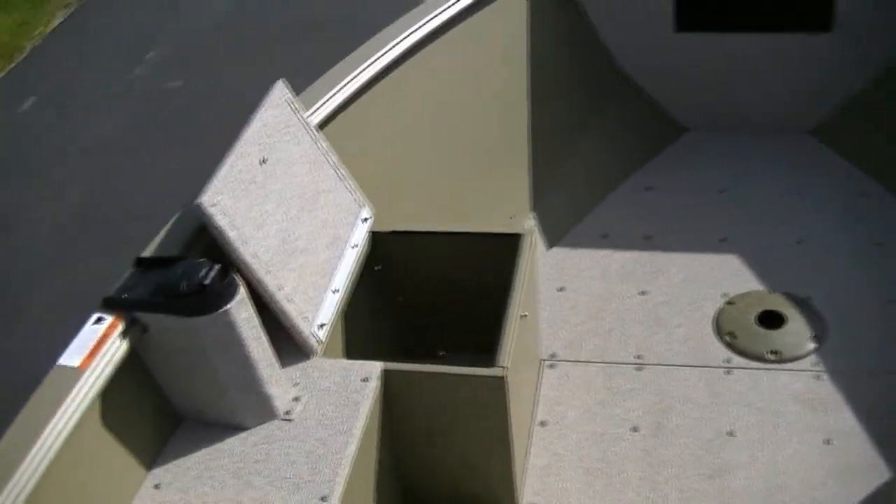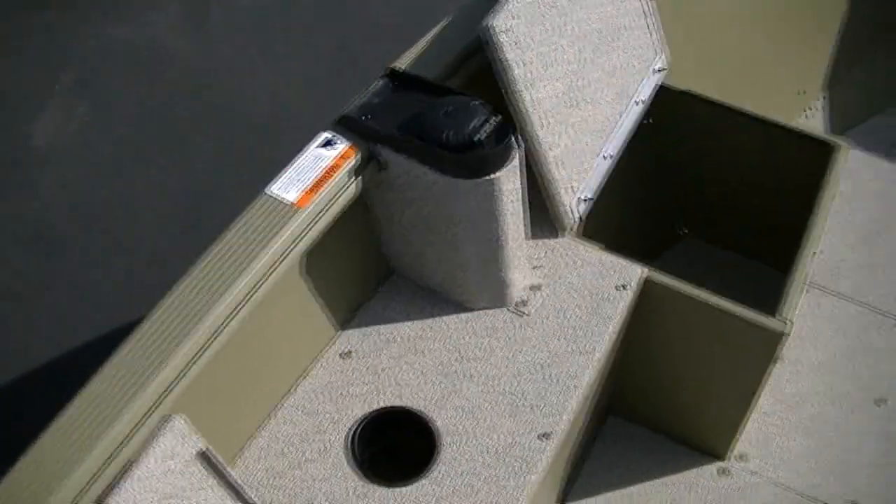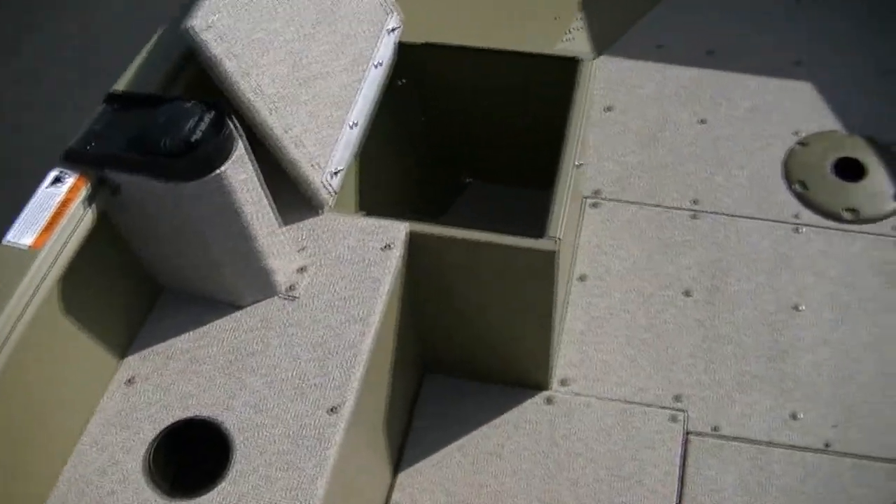This boat is also equipped with the sport track rail on the inside and the pro track rail on the exterior for your cover. As you can see, it's just a very deep boat up front. Every time I sell this boat, the customer calls back and tells me how much fun they're having with it, whether they're hunting, fishing, or hauling gear back and forth to an island. This boat fits that criteria.